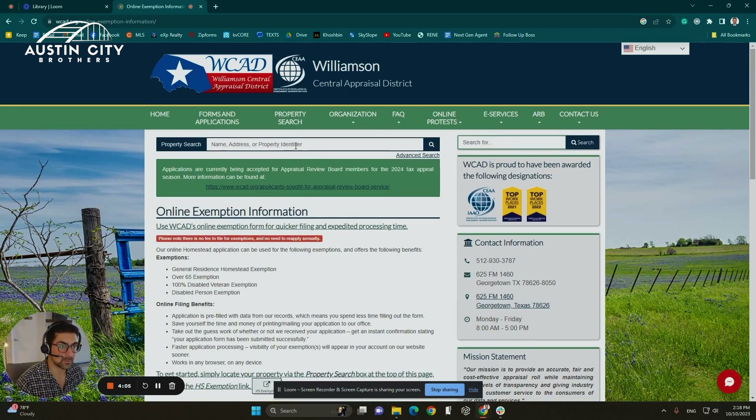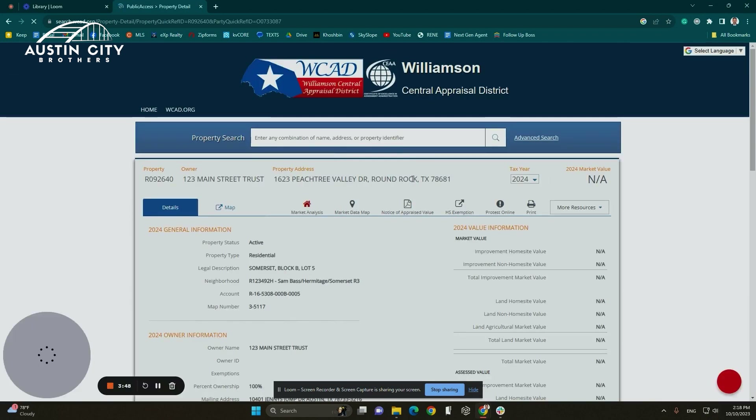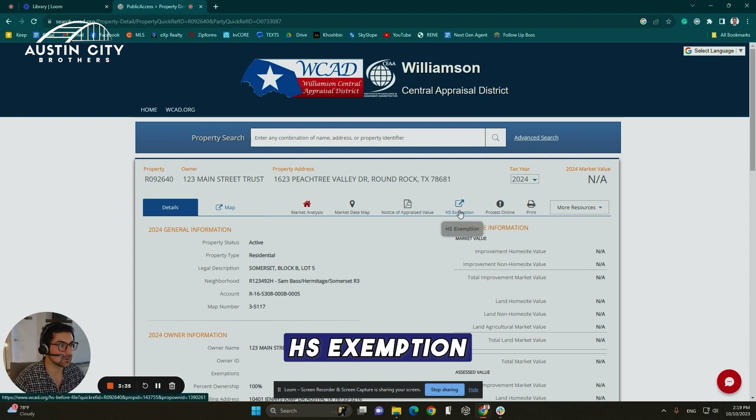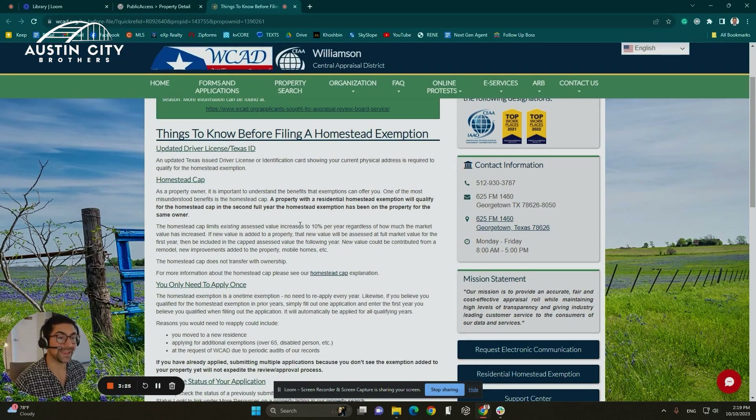You want to scroll up to the search bar and look for your property address. I'm just going to use a random number — 123 Main Street. Let's use this property as an example. As soon as you land on the property page, there is an option at the top that says HS exemption. You want to click on that, and it brings you to a page that gives you some information about the homestead exemption.